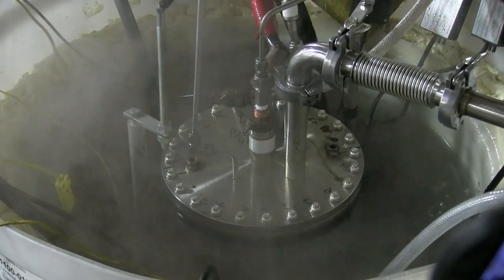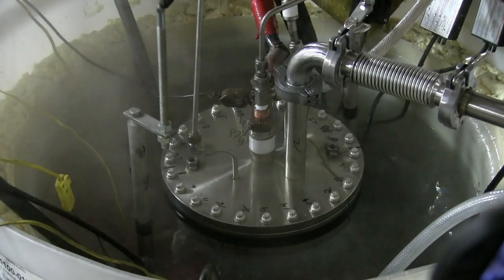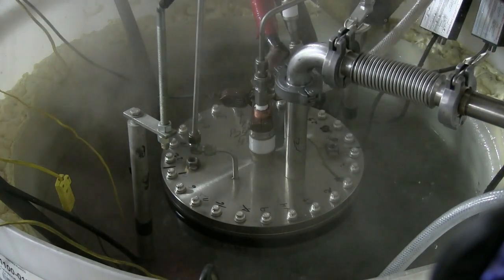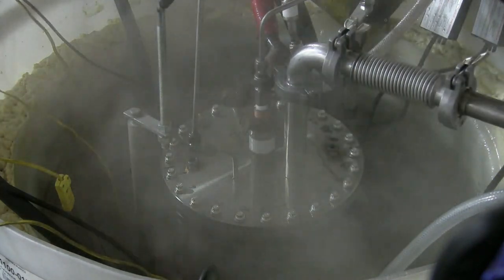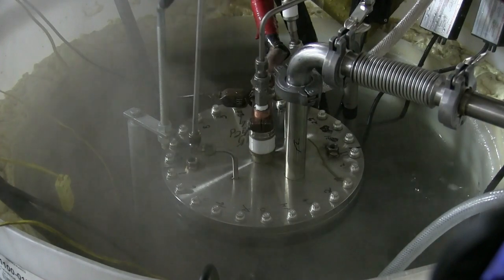Due to the hydrino product being 200 times more stable than water, water may serve as a source of hydrogen fuel in a proprietary sun cell power cell. Since the internal field trial of September 22nd, we have designed, engineered, and built a larger diameter sun cell with increased surface area in contact with the water bath to increase the heat transfer to the bath directly from the reaction cell chamber.